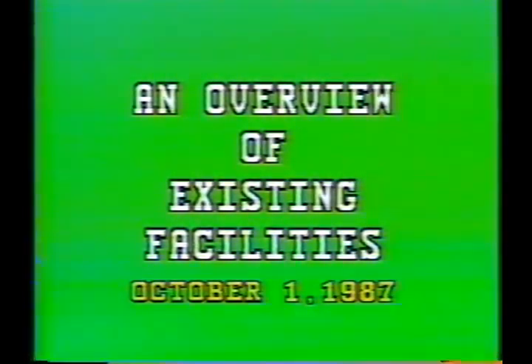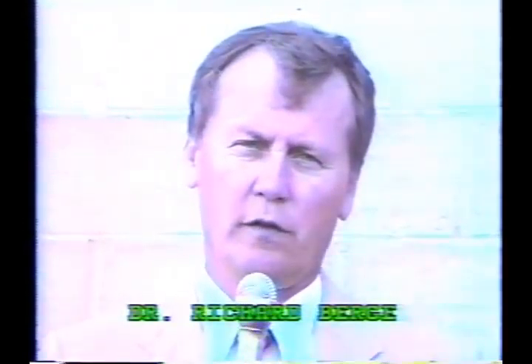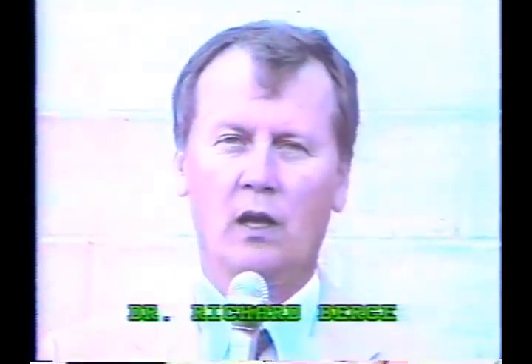Welcome to the Faribault Public Schools. What follows is a description and a visit in person to each of the facilities which are part of the Faribault Public School system. A building administrator, a principal, or other program supervisor will take you on a tour of each of these facilities. We also invite you to visit each of the facilities in person if you so desire.